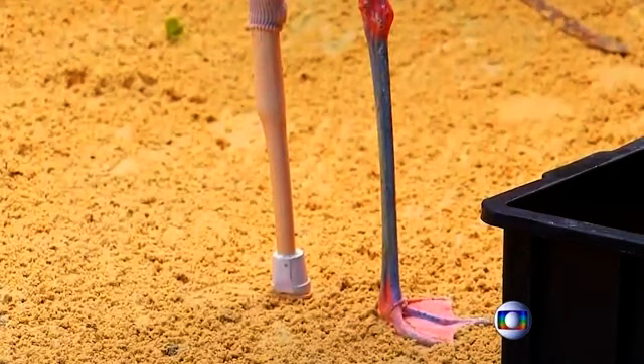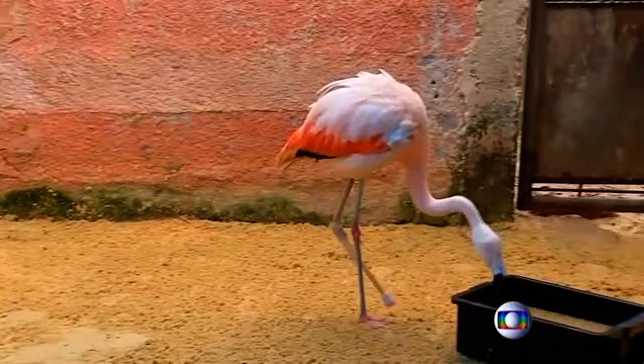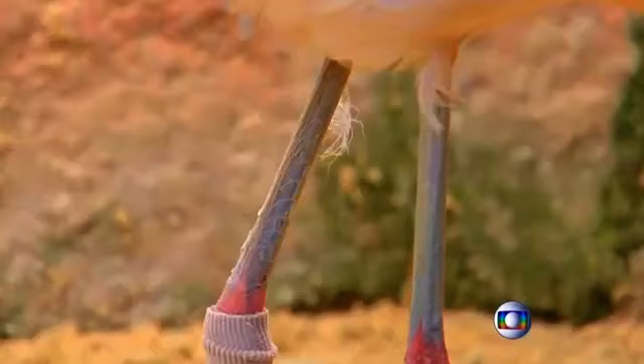Though still limping a bit, the Chilean flamingo is becoming more comfortable with the new leg. In fact, the flamingo has already mastered the curious flamingo speciality of standing on one foot while tucking the prosthetic leg tight under the pink body.